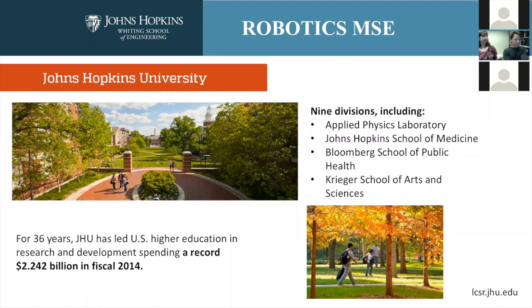There are nine divisions, including but not limited to the Applied Physics Laboratory, Johns Hopkins School of Medicine, the Bloomberg School of Public Health, the Krieger School of Arts and Sciences, and of course the Whiting School of Engineering.